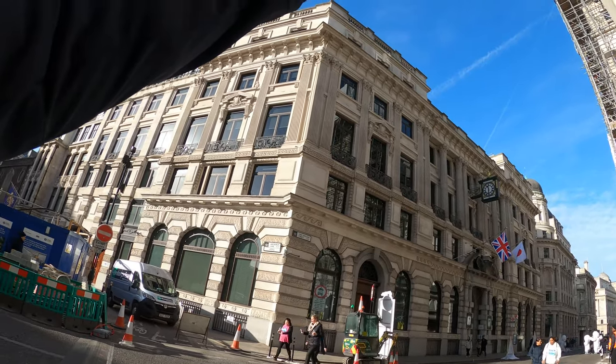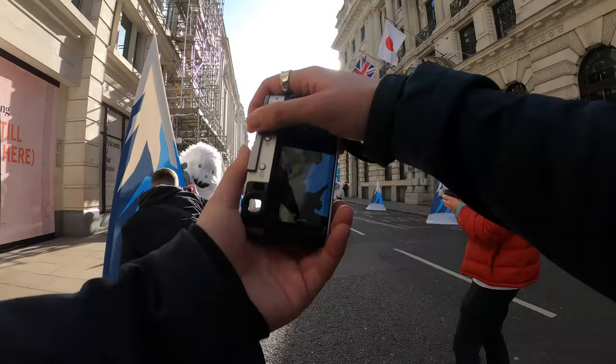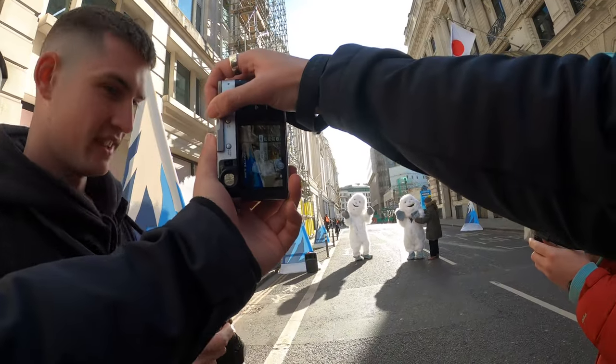Oh, this is nice. I like that. Oh, I love that.